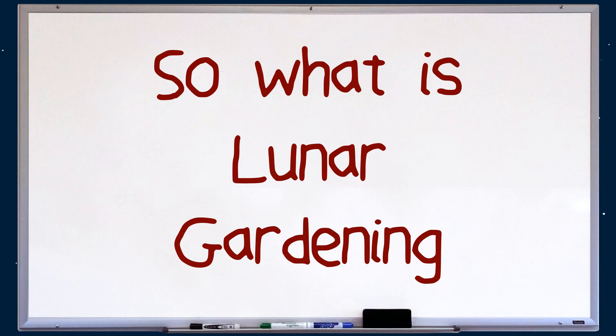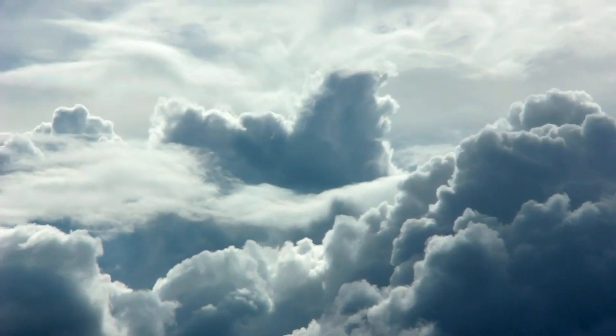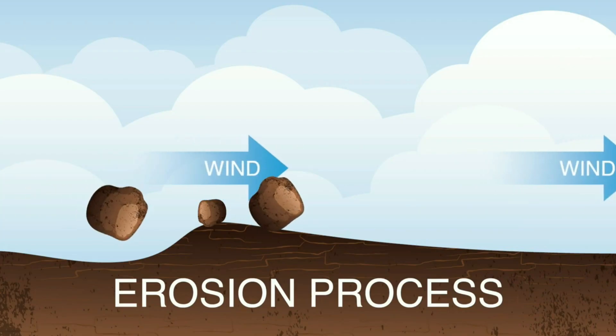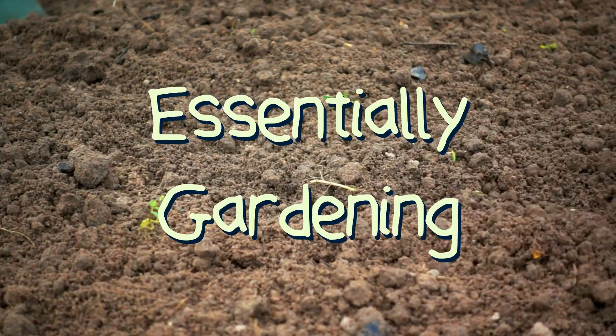So what is lunar gardening? Here on Earth we have an atmosphere. The atmosphere creates pressure, which pretty much controls the weather. The weather provides wind and rain, which erodes the ground, stirring up the topsoil. This is essentially gardening.